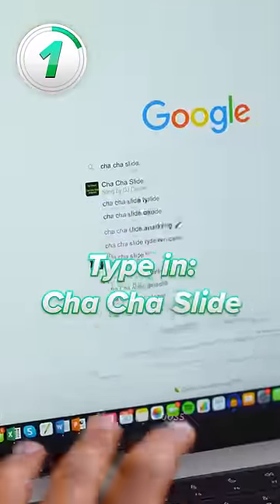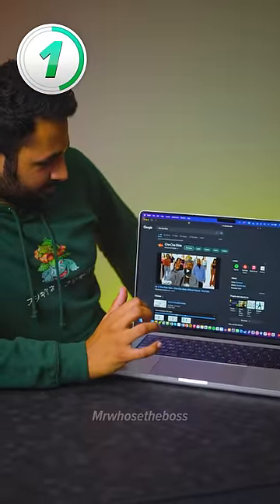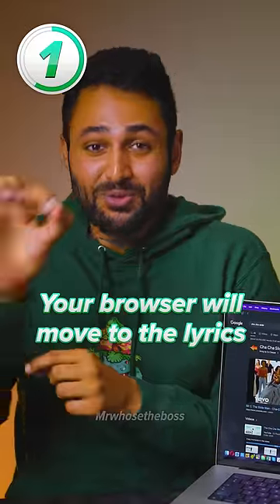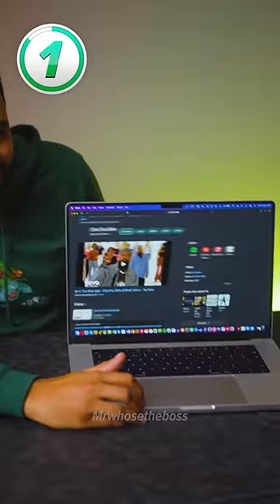And finally, this is my favorite: type in Cha-Cha Slide. You'll get a microphone button, and apparently once you press it, your browser will move to the lyrics of the song. Cha-Cha, real smooth.